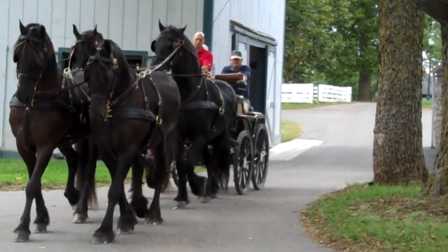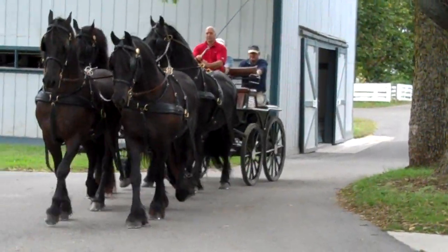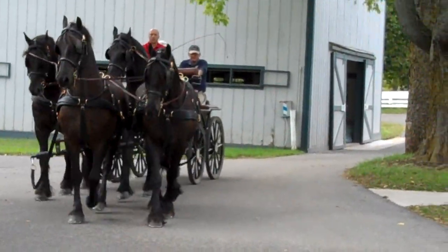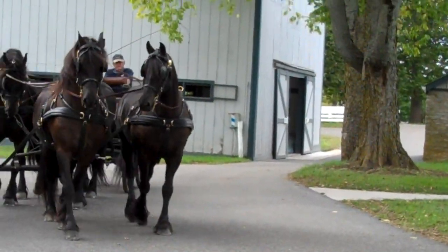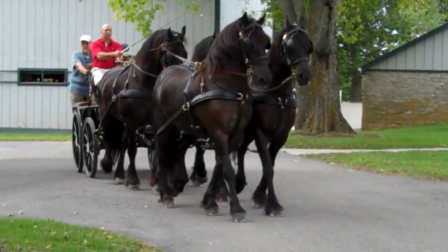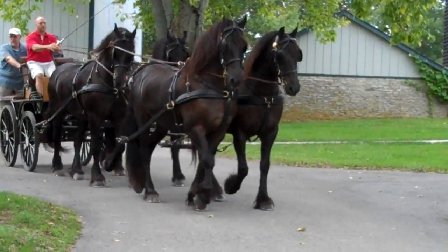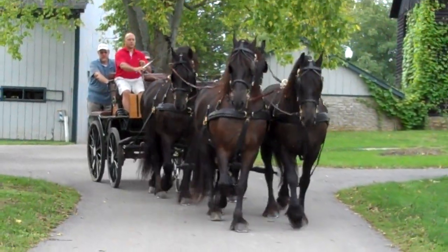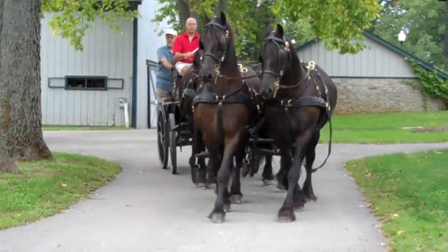That's one thing we try to do — hook up a four-in-hand hitch of carriage horses to drive around the park to let people see. Not too many people really get to see stuff like this on a daily basis, so we try to hook four horses up together and show people.